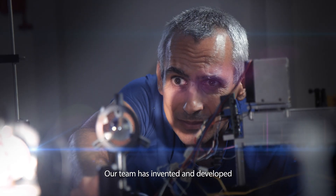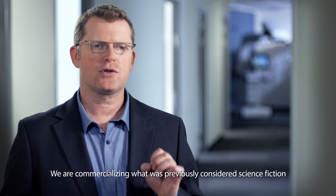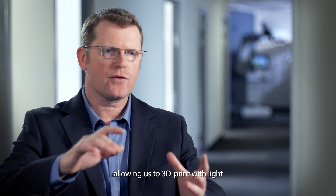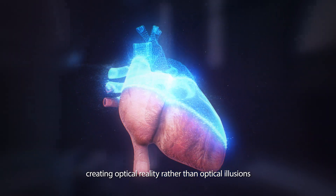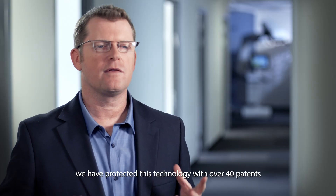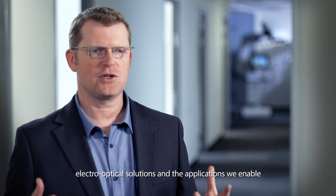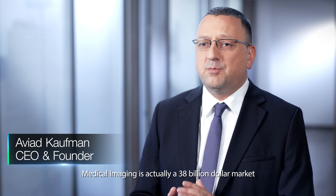After a decade of developing the most advanced augmented reality solutions for fighter pilots, I co-founded RealView to create a tailored solution for medical professionals. Our team has invented and developed the first real-time interference-based holographic system. We're commercializing what was previously considered science fiction — allowing us to 3D print with light, creating optical reality rather than optical illusions. To ensure our competitive edge, we have protected this technology with over 40 patents covering our algorithms, electro-optical solutions, and the applications we enable.